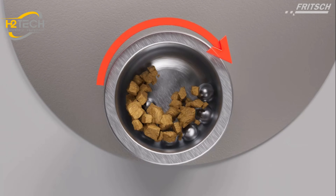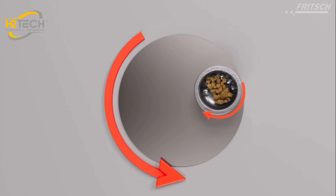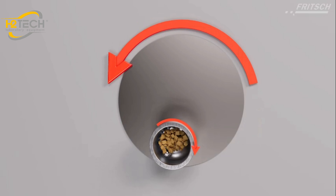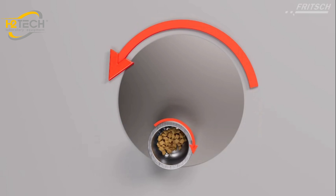At a certain speed, the centrifugal forces cause the sample material and grinding balls to bounce off the inner wall of the grinding bowl, cross diagonally at an extremely high speed, and impact the material to be ground on the opposite wall of the grinding bowl.